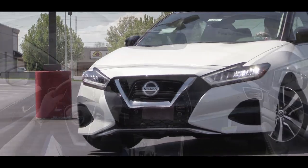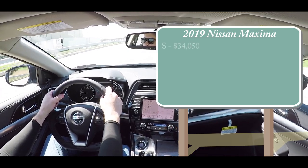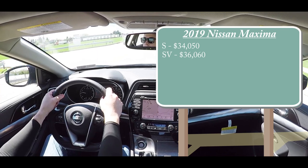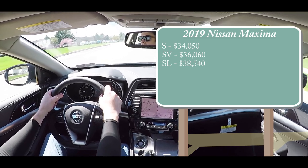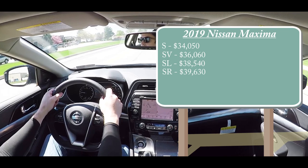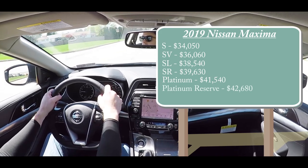Let's start with pricing. There will be several different trim levels available for the 2019 Maxima. The S starts at $34,050, then the SV for $36,060, the SL — which is the one we are in today — starts at $38,540, the SR (the sportier version) for $39,630, Platinum at $41,540, and lastly the Platinum Reserve for $42,680.